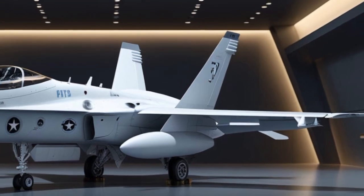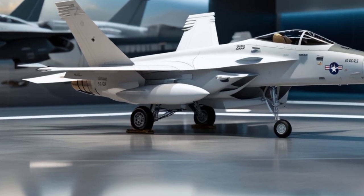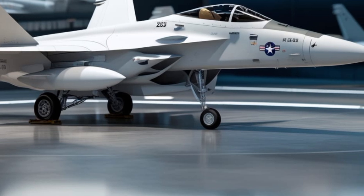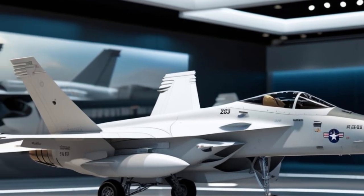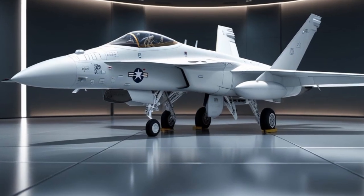A symbol of power and precision in modern aviation, the F-18 Hornet has been the backbone of naval and marine air forces for decades, evolving constantly to meet the needs of the modern battlefield. The 2025 version takes this legacy and enhances it with cutting-edge technology, improved aerodynamics, and a more aggressive stance.